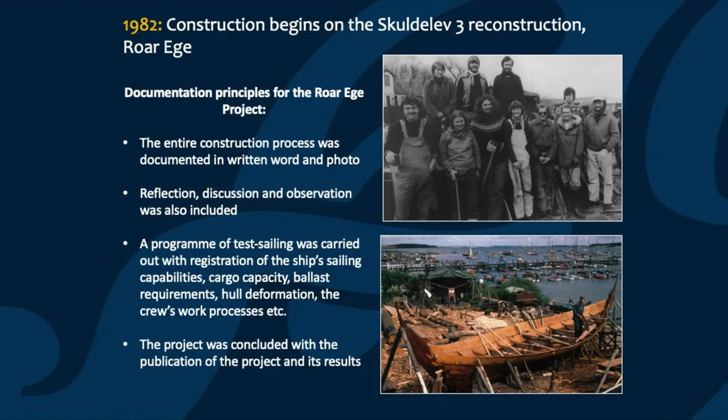The first ship chosen for reconstruction was the ship find known as Skuldelev 3. This was the best preserved of the five Skuldelev ships, with about 75% of the hull surviving. The project itself ran for two years from 1982 to 1984, and really laid the foundation for the museum's work with Maritime Experimental Archaeology. There were strict principles both for the reconstruction process, the building, and also for the documentation of the project itself.